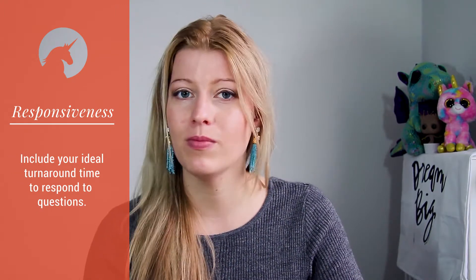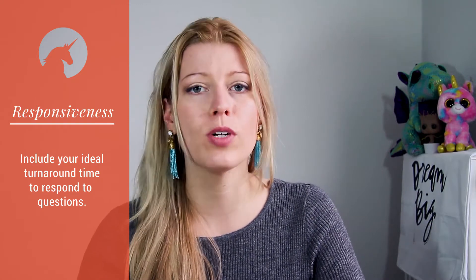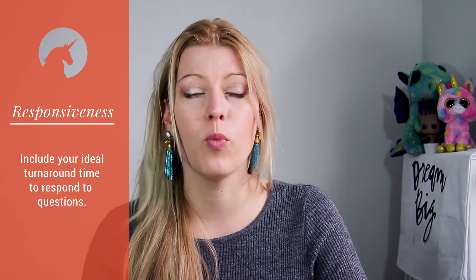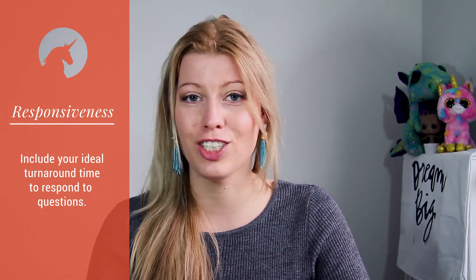Answering this can save so much frustration and back and forth from the client end. If you only work on your business on Tuesdays, just say so. If you never check your emails on the weekends, say so. Also include your ideal turnaround time for messages — whether that's 24 hours, 48 hours, or however long — so clients know and aren't inundating you with emails.